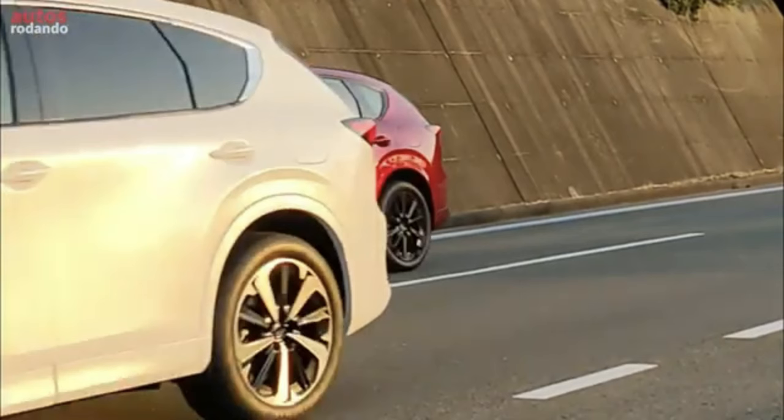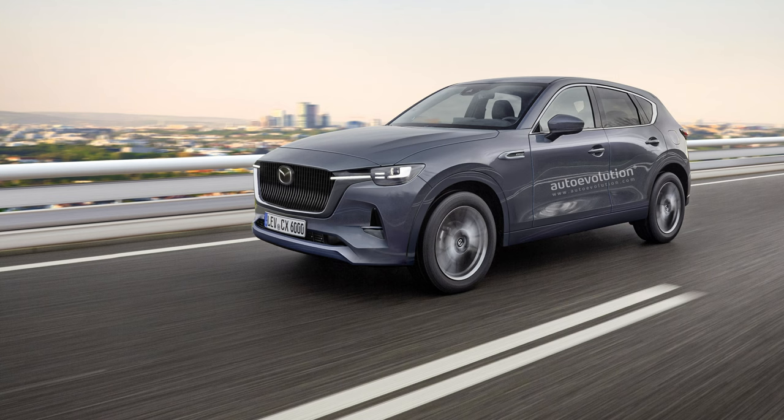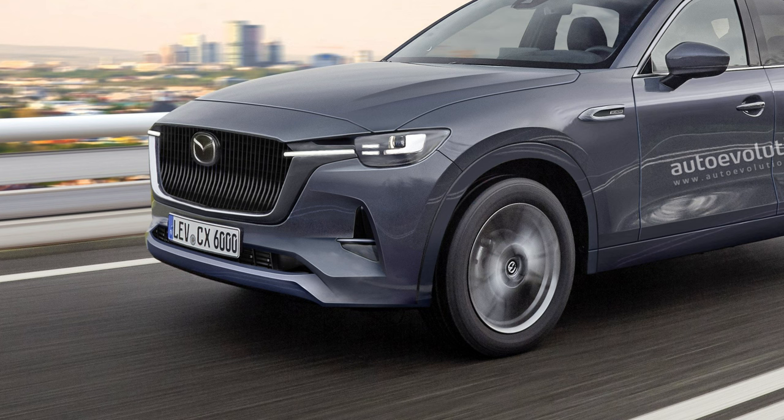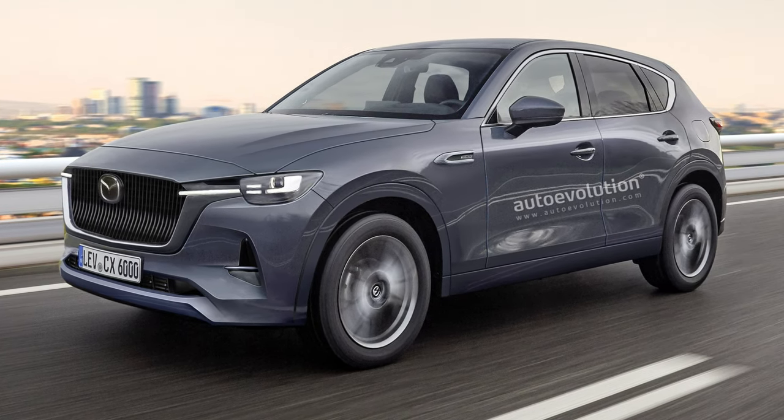However, auto evolution has taken to requesting some new renders, and this one is in either polymetal gray or machine gray, and I'm absolutely in love with it. Take a look at this — I love the front end. It's just unbelievable, a little bit different: instead of a horizontal grille it's more vertical and looks very clean. They really cleaned this up.